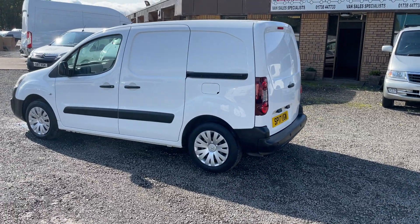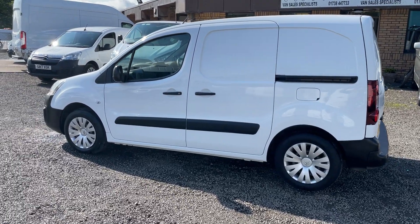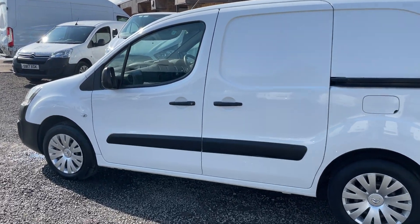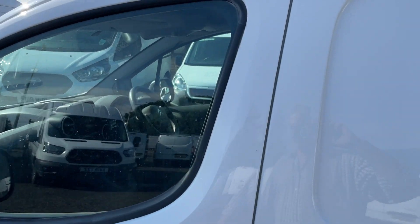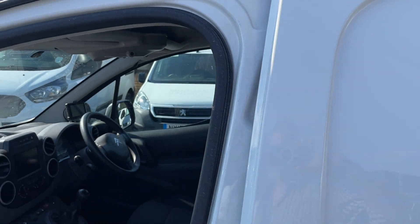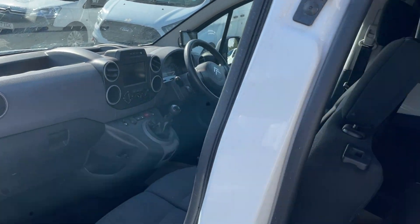It's in terrific condition. As an Enterprise, it has great spec as standard: dual passenger seat, rear parking sensors, air conditioning, cruise control, Bluetooth, sat nav — quite a large selection of specification.